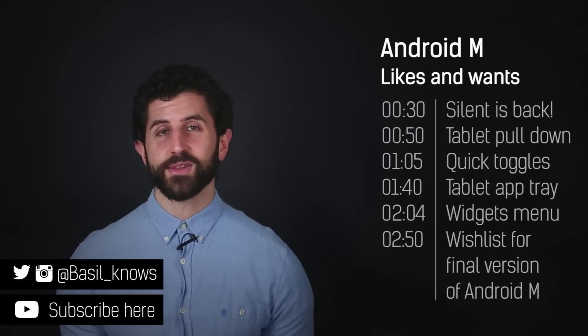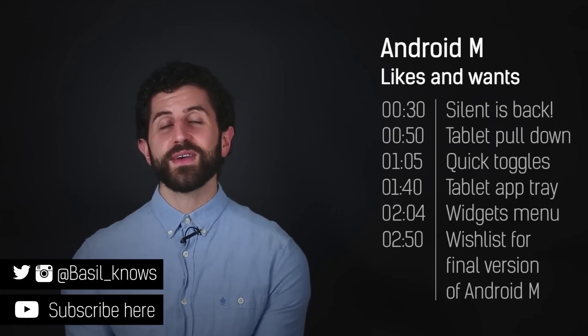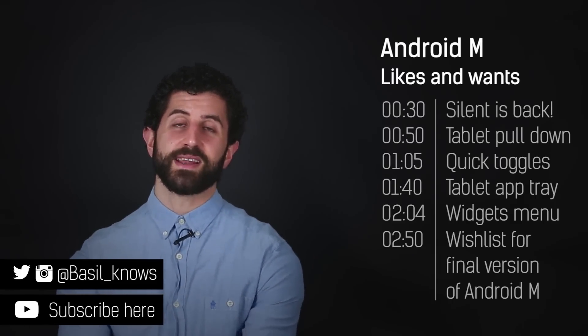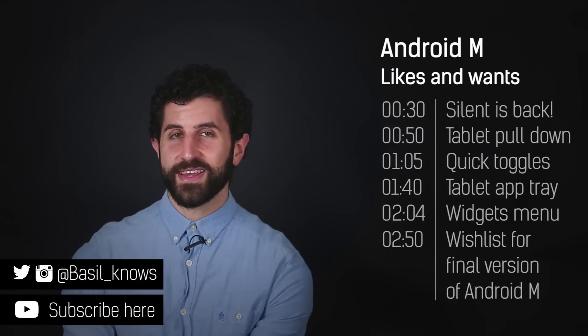So that's been our top five highlights in the preview build of Android M, as well as a run-through of the things we'd like to see in the final build when it lands later this year. Hopefully you enjoyed the video — if you did, click that like button, and of course if you like BTech, subscribe to the channel. Subscribing helps us out massively. Thanks for watching.